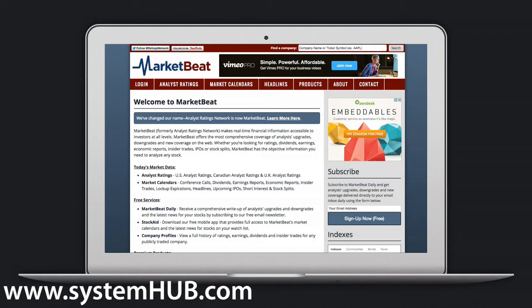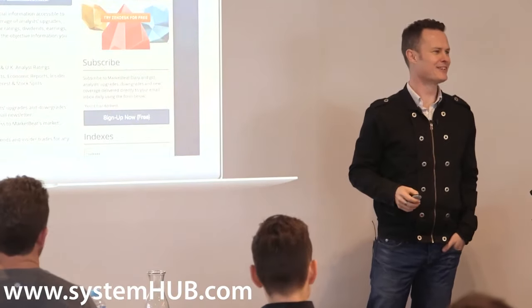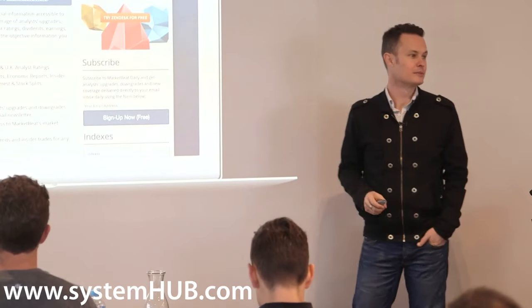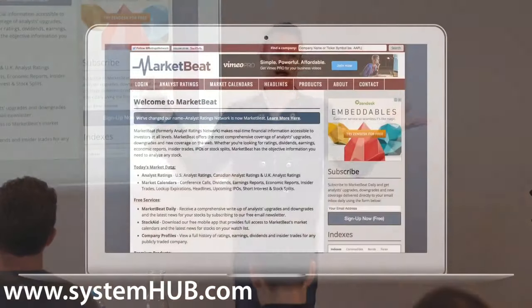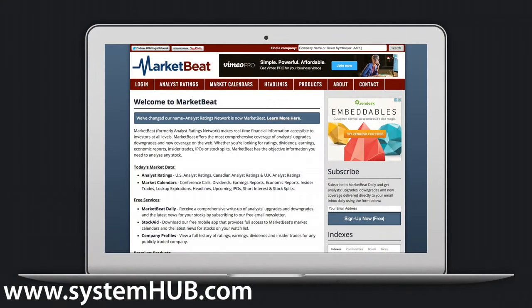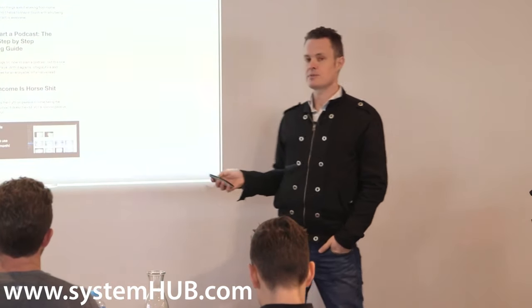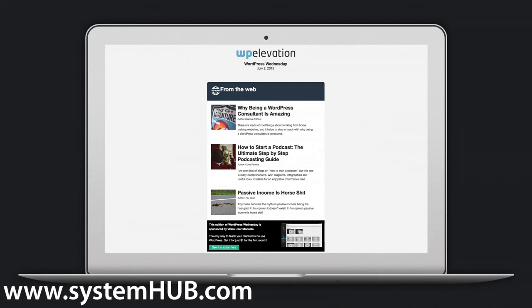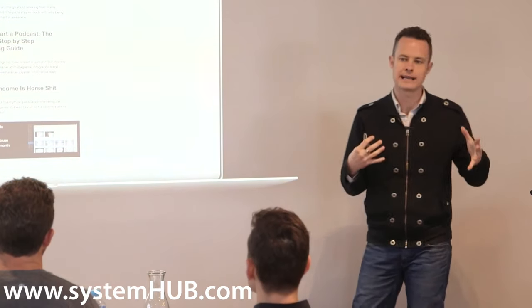An example I'll give you is MarketBeat, which is run by a guy named Matt Polson. MarketBeat.com is basically a stock market newsletter, and he's got a free newsletter and a paid newsletter. We also have a couple of newsletters — a free newsletter that goes out every Thursday called WordPress Wednesday, and a Monday digest that goes out to all of our actual paying customers.